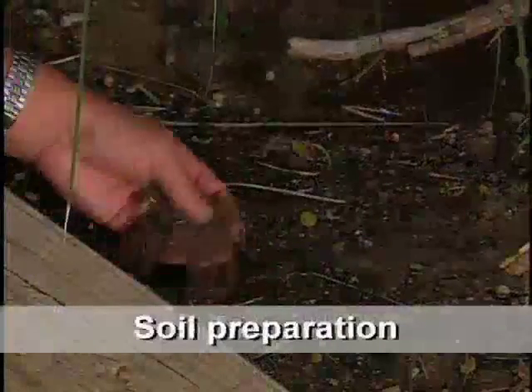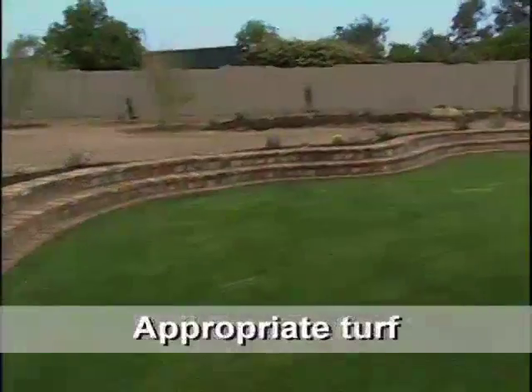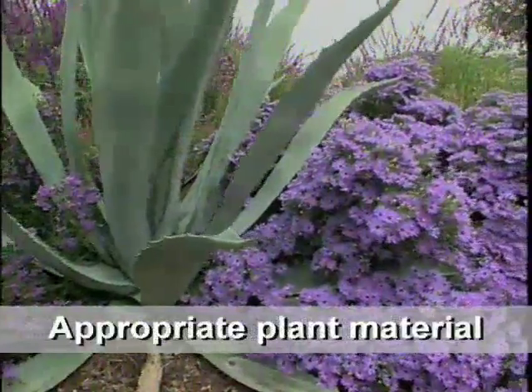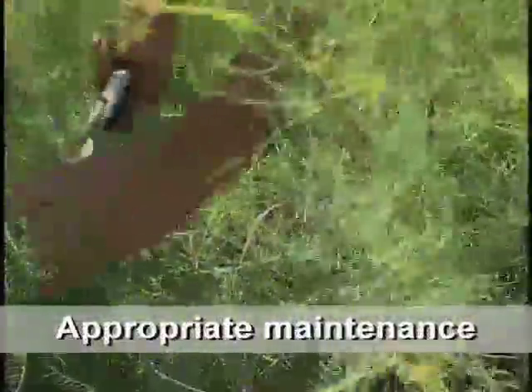Soil preparation helps gardeners succeed in southwestern soils. Appropriate turf means the use of the right grass in the right place. Appropriate plants are those best adapted to the southwestern environment. Appropriate maintenance assures that the plants are properly cared for in the landscape.